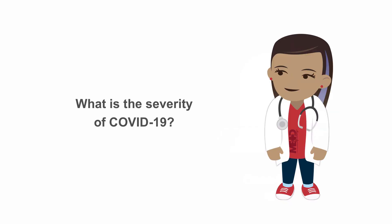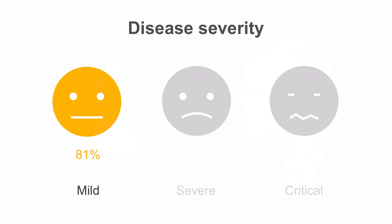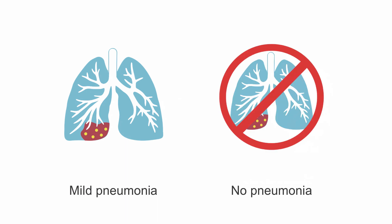Let's start with describing the severity of COVID-19. The best estimates today come from a study of over 72,000 COVID-19 cases in Wuhan, China. This study showed that 81% of people with COVID-19 have mild disease. People with mild disease may have mild pneumonia or no symptoms of pneumonia. They're typically treated at home and the infection resolves with or without supportive care to treat fever, cough, or other symptoms as needed.